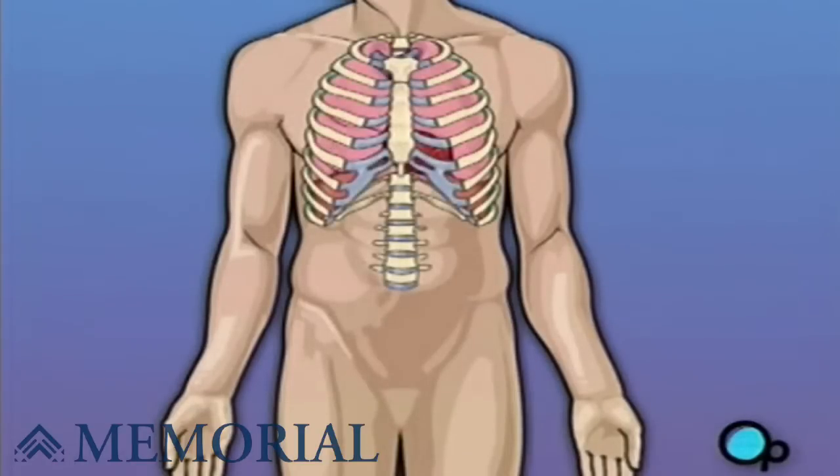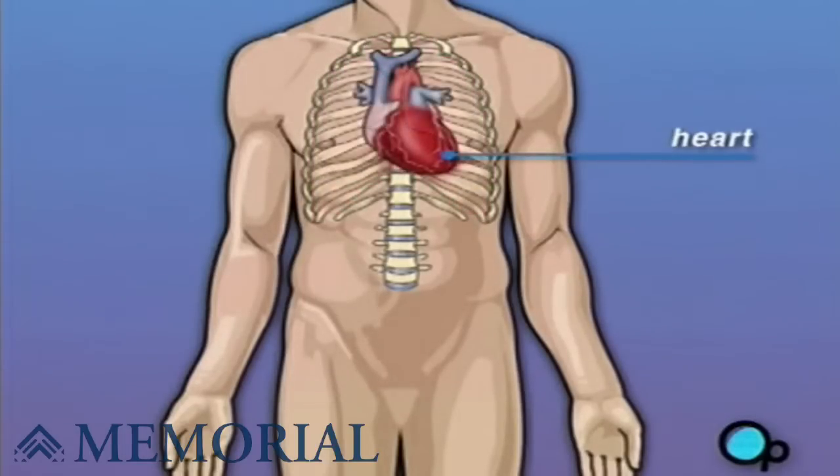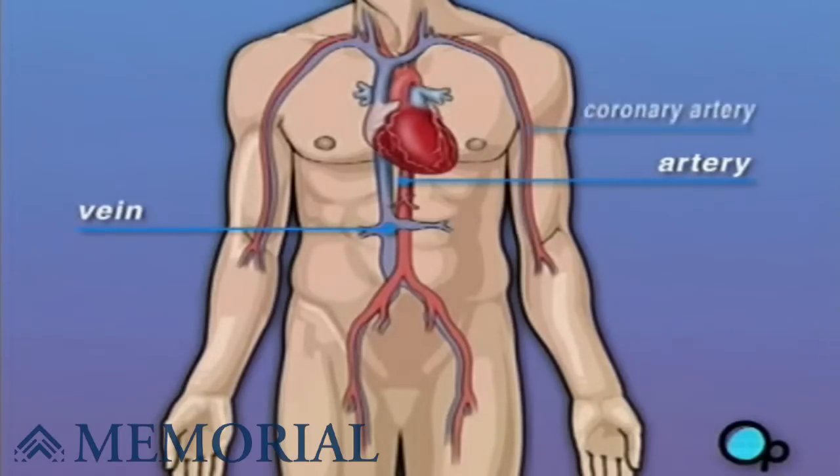Your heart is located in the center of your chest. It is surrounded by your rib cage and protected by your breast bone. Your heart's job is to keep blood continually circulating throughout your body. The vessels that supply the body with oxygen-rich blood are called arteries, and the vessels that return blood to the heart are called veins. Like any other muscle in the body, the heart depends on a steady supply of oxygen-rich blood. The arteries that carry this blood supply to the heart muscle are called coronary arteries.